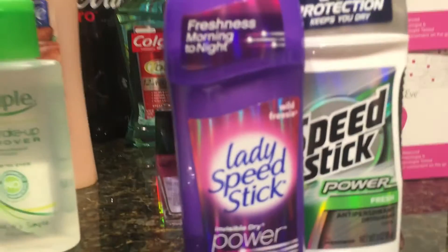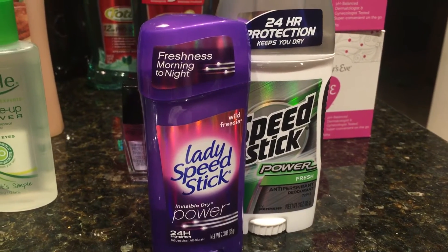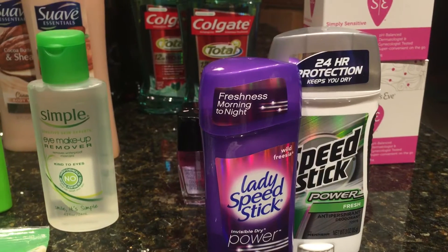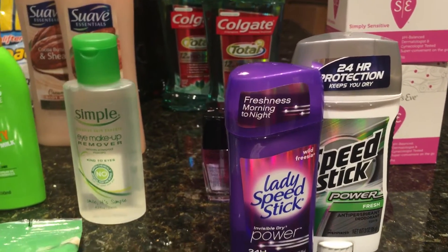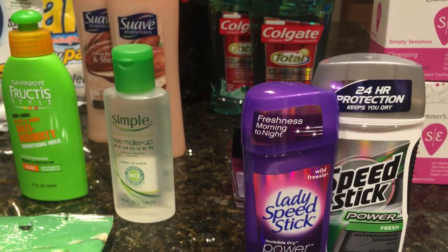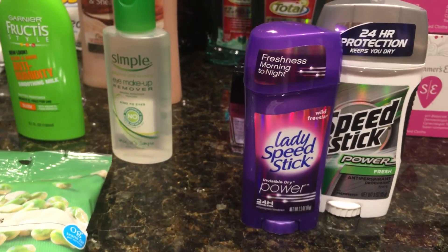The Speed Stick deal — you can get either Lady Speed Stick or the male Speed Stick. The price is after a $2.50 extra buck reward on two and two printable coupons. There's a limit of one reward, and the printable coupon is $0.50 off Speed or Lady Speed Stick deodorant from coupons.com. You buy two at $2.75 each, pay $2.25 at the register, then get $2.50 back with two, making them $1 each. I also had a personalized coupon for $2 off of six deodorant purchases, so at $1 each with $1 off each one, they were free for me.